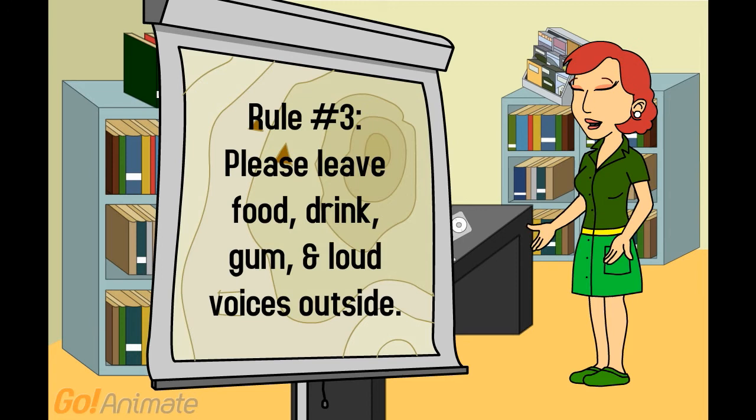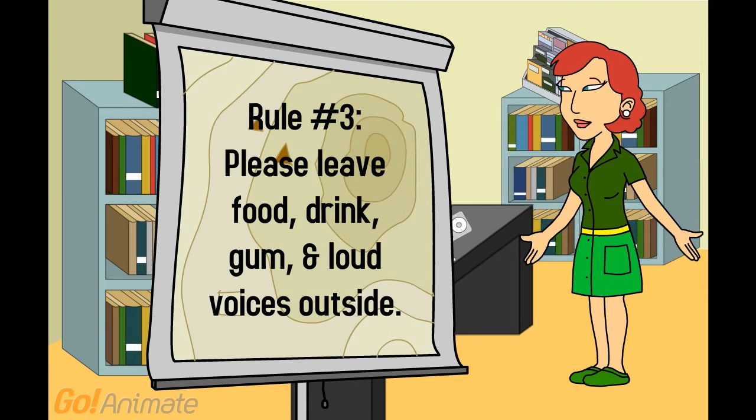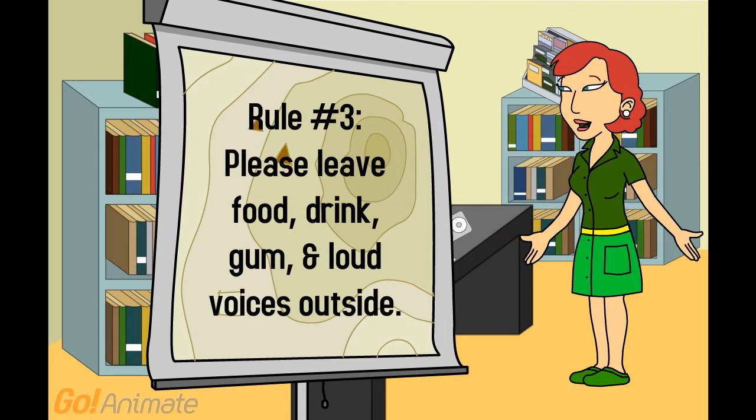Rule number three: please leave food, drink, gum, and loud voices outside. They just don't mix well with books, computers, and library work.